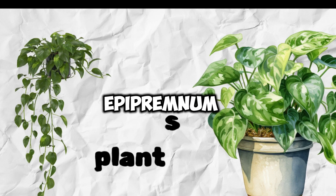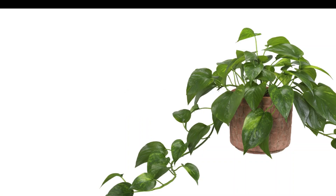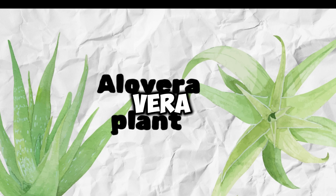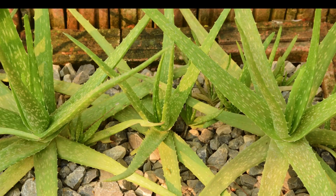Pothos, Epipremnum aureum. Pothos plants are known for their trailing vines and air-purifying qualities. They are relatively resistant to pests, but may occasionally attract mealybugs. Aloe vera. Aloe vera plants are not typically bothered by pests, although overwatering can lead to root rot.